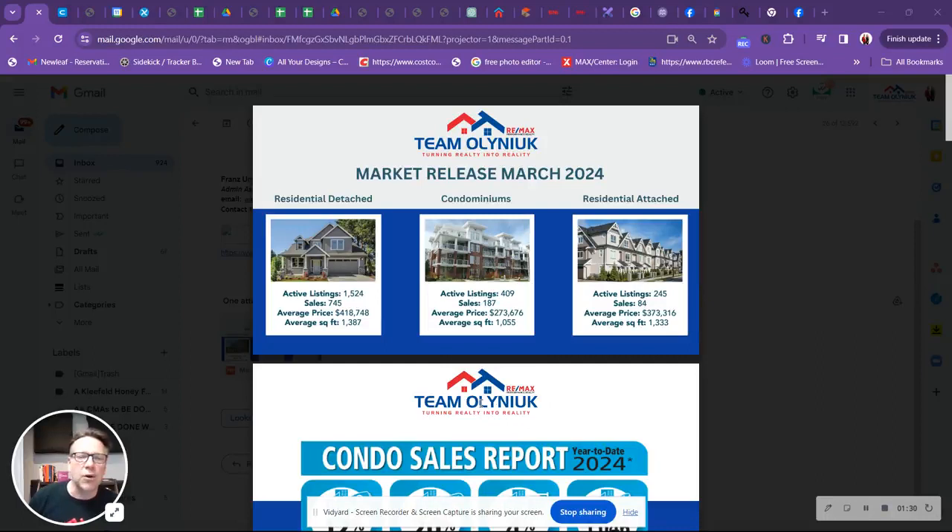If we take a look at condos, there are 409 active listings and 187 sales — just slightly over two months of inventory. The average selling price is $273,000, just over 1,000 square feet. For residential attached homes, 245 sales and 84 listings — getting into about two and a half months worth of inventory. A good market there. Everything is in a seller's market, with an average selling price of $373,000. We're seeing attached home prices go up because there are a lot of new builds going on. Lots are getting smaller and duplexes with attached garages are getting up into the upper 400s and low 500s for new builds.